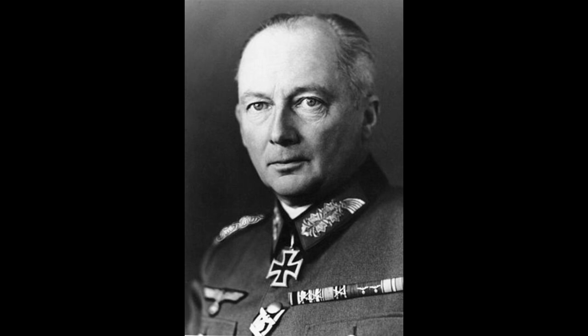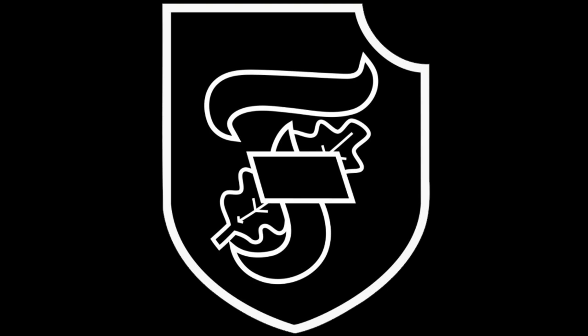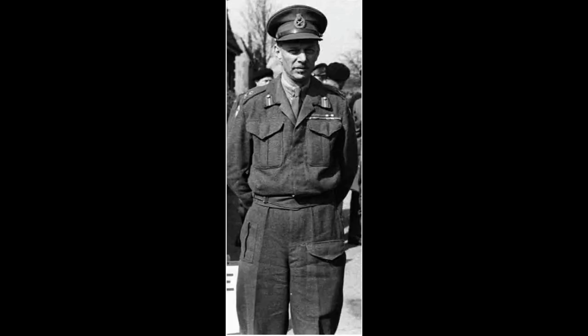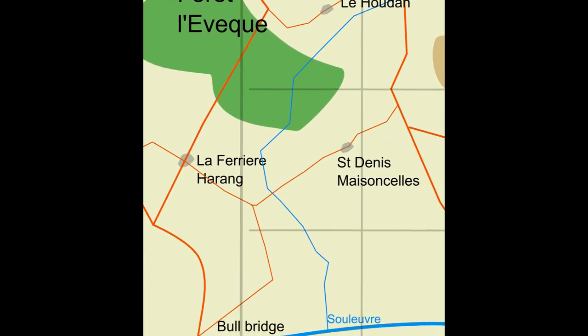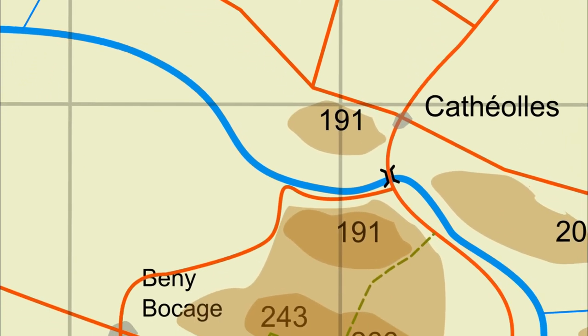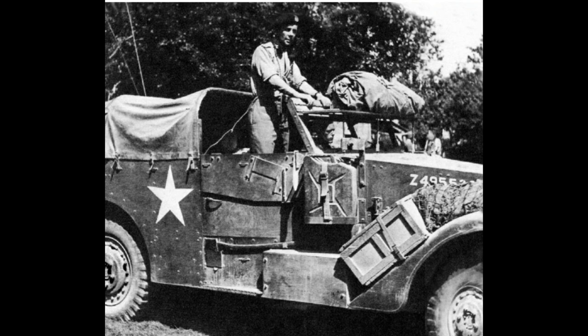Von Kluge realised they needed more reinforcements. He decided to send in the 10th SS Panzers and also added some Tigers. Dempsey was dismayed with the failure of 30 Corps to attain their objectives and decided that VIII Corps would assume the main thrust. After having taken the Bull Bridge on the Souleuvre on the 31st, the 11th had to wait for the Guards to move up on their left flank. Now that the Guards had taken Le Tourneur, Pip Roberts was free to unleash his tanks.